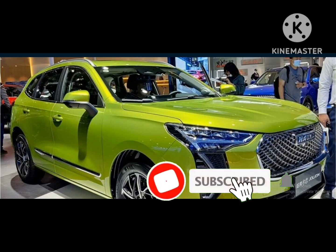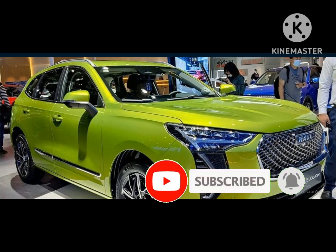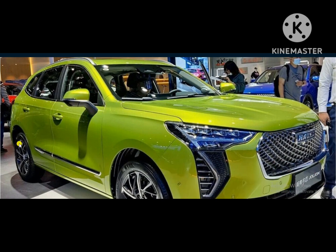Assalamu alaikum all friends. Today we will share with you the Haval Debuts Locally Assembled Jolion at Competitive Price.